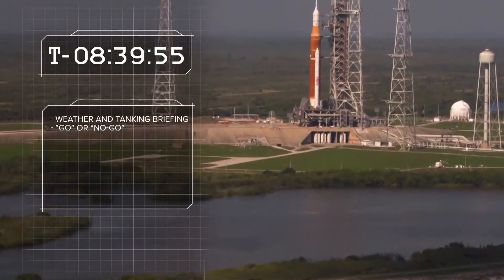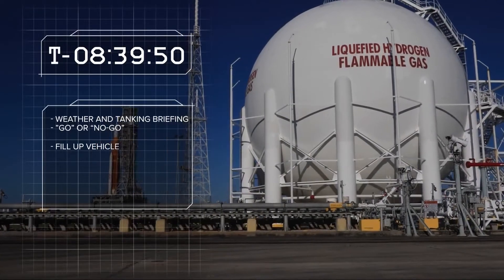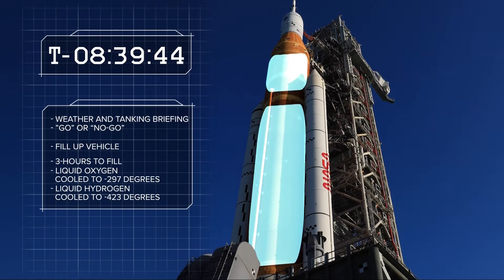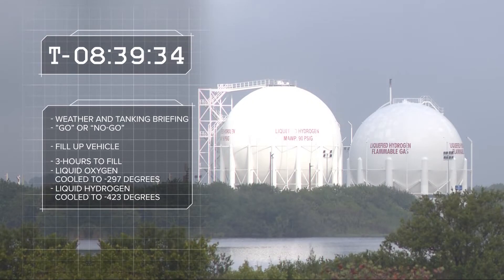This is the point for go or no go on fueling the rocket. If it's a go, it's time to fill her up. For more than three hours, liquid oxygen cooled to minus 297 degrees and liquid hydrogen cooled to minus 423 degrees will be pumped into the huge core stage tanks and go through a series of tests and top-offs. In all, more than 700,000 gallons of this propellant will be ready to fly.